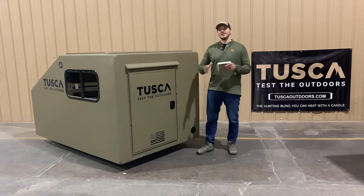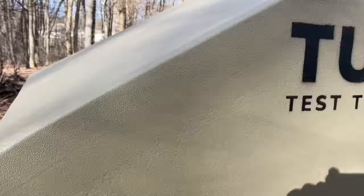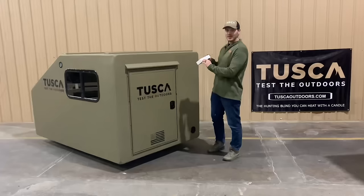Hey guys, Josh here with Tuska Outdoors, and I'm excited to introduce our newest product for 2024, what we are affectionately calling the Hitchhiker. Here at Tuska Outdoors, we build high quality hunting blinds out of high density EPS foam, coated in polyurea, more commonly known as truck bed liner.